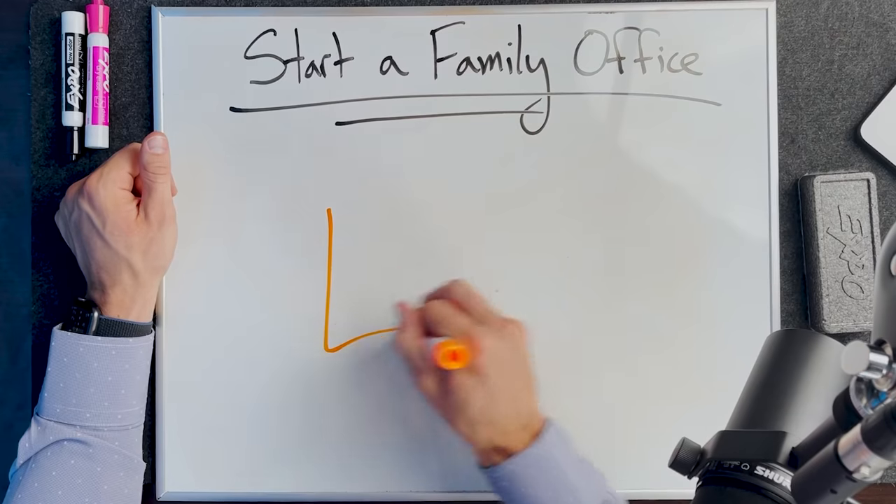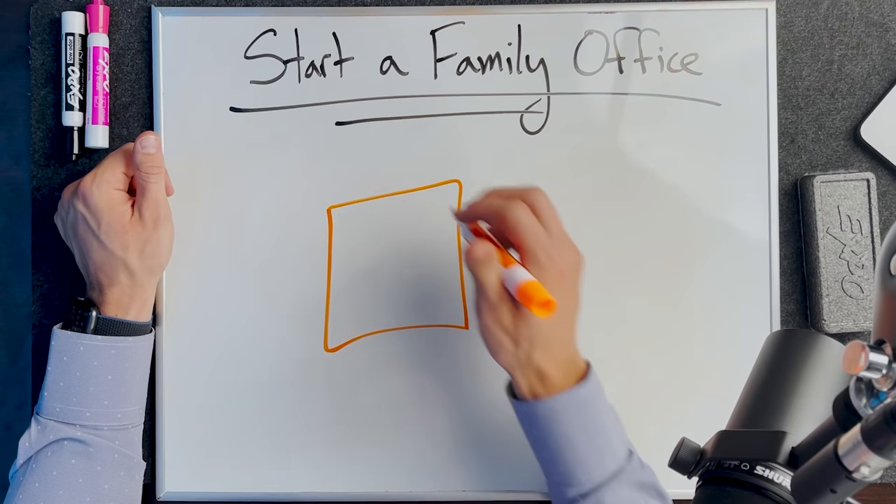Let's start off basic — what actually is a family office? A family office is a wealthy family and it's all of their assets, money, and insurance policies all in one place. Now, again, that could be done through a trust, it can be done through a fund model and other verticals as well. But in general, it's just a wealthy family.